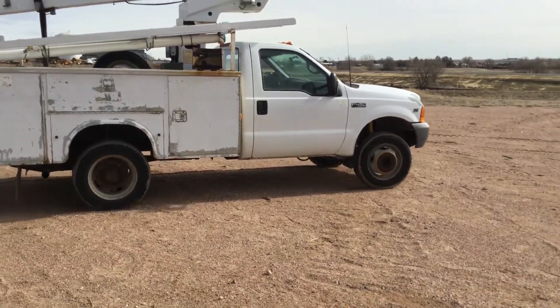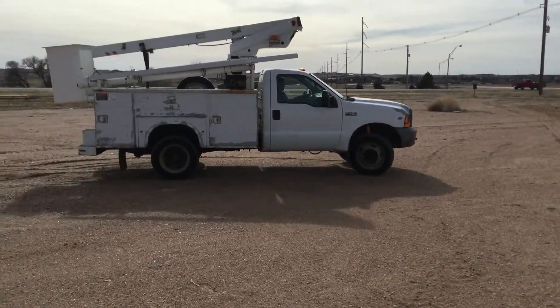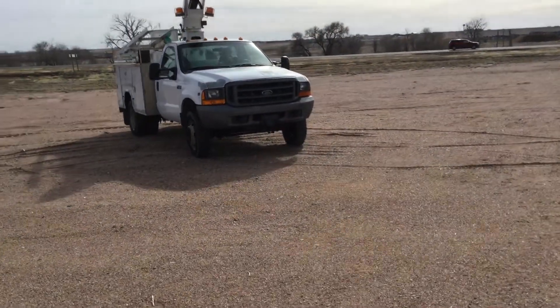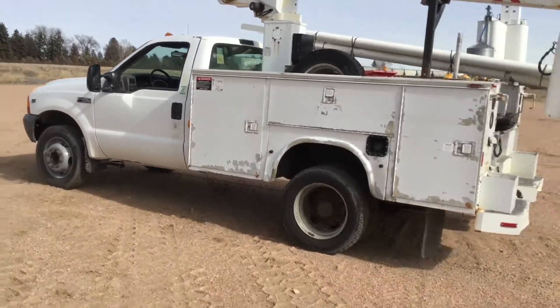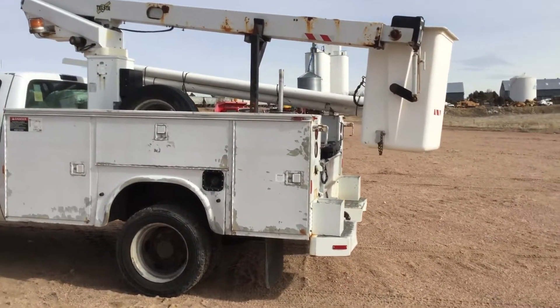Looking at a 2000 model F450 basket truck. Tires on this machine are almost brand new, everything's tight. We'll shoot the next video and it'll have the bucket truck operation.